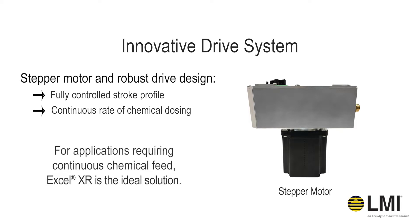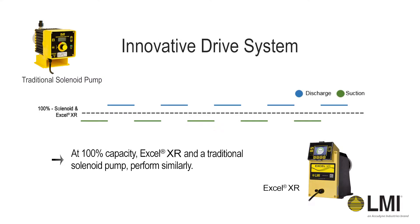For applications requiring continuous chemical feed, the Xcel XR Series is the ideal solution. At 100% capacity, there is little difference between the Xcel XR Pump and traditional solenoid pumps, as the suction and discharge stroke profiles are very similar.